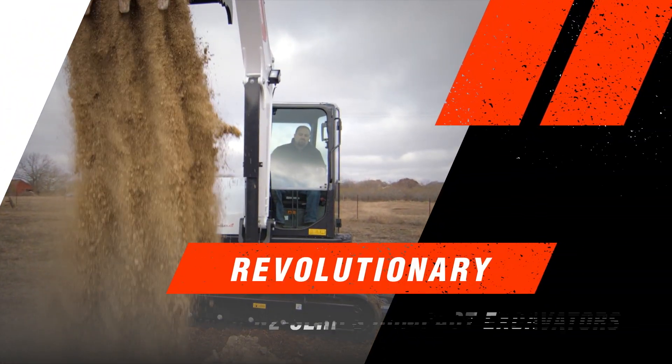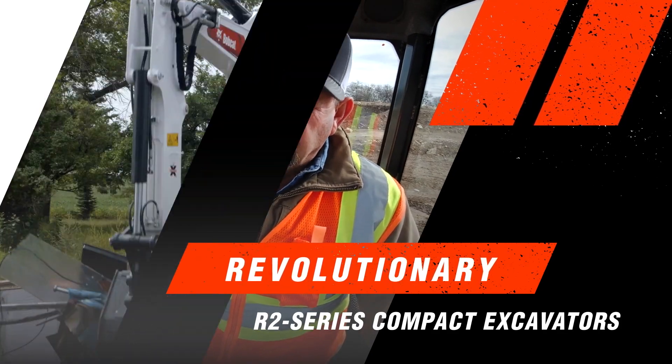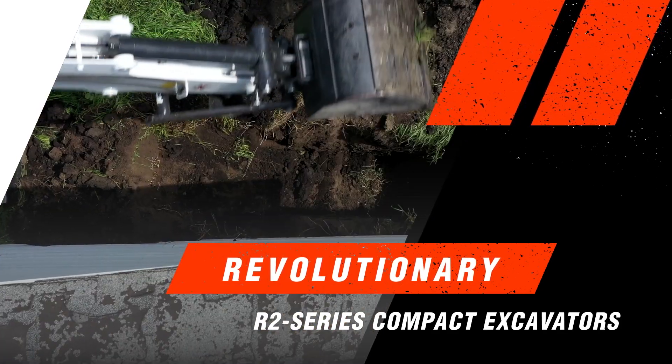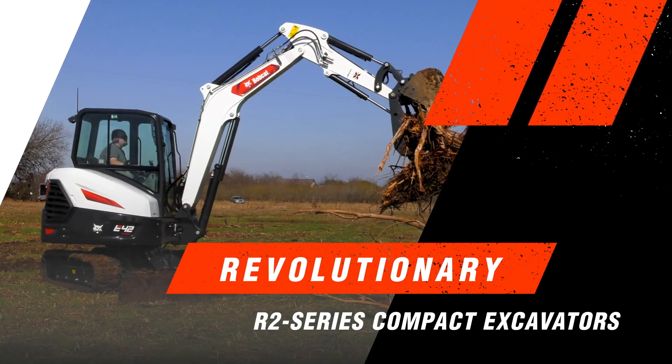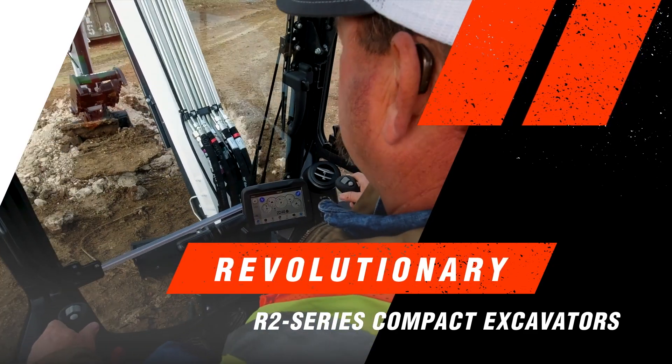The new R2 Series Excavators are the revolution you and your work demand. Empower precision and all-day productivity to take your work to the next level.